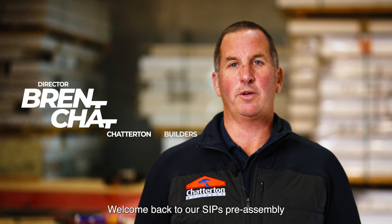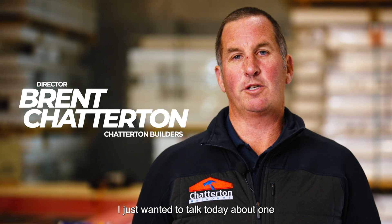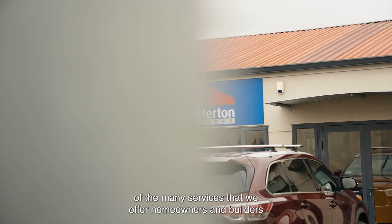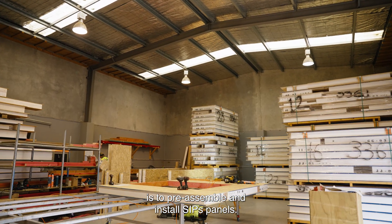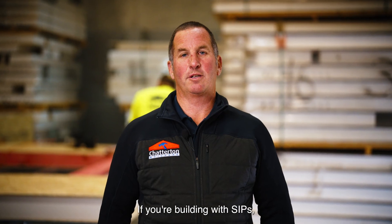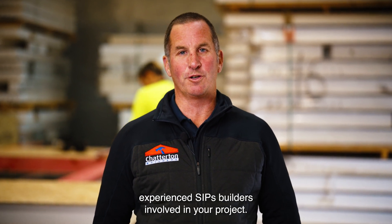Hi everyone, welcome back to our SIPS pre-assembly and install yard here in Ringura. I just wanted to talk today about one of the many services that we offer homeowners and builders — to pre-assemble and install SIPS panels. If you're building with SIPS, it makes sense to get one of New Zealand's most experienced SIPS builders involved in your project.